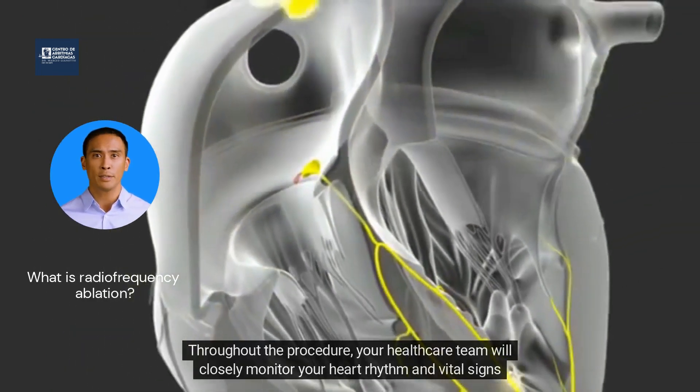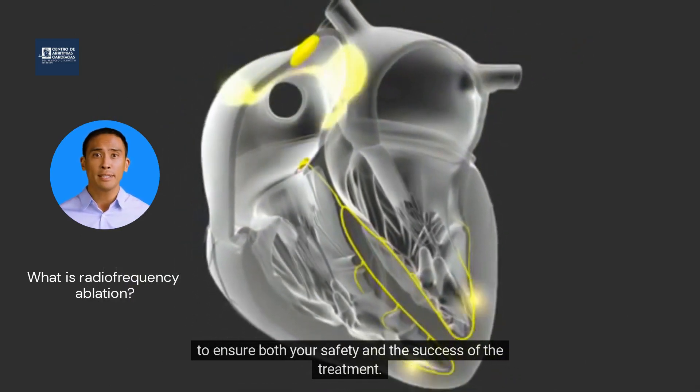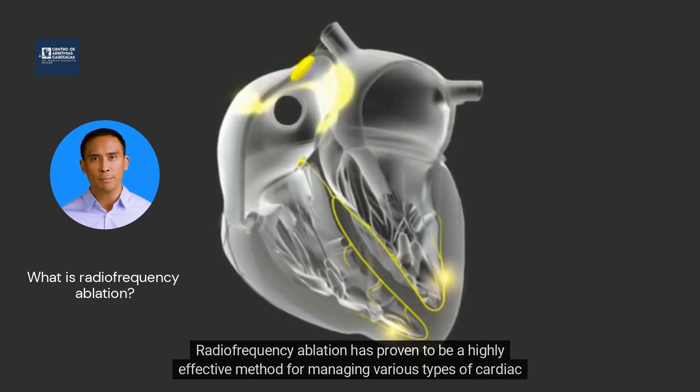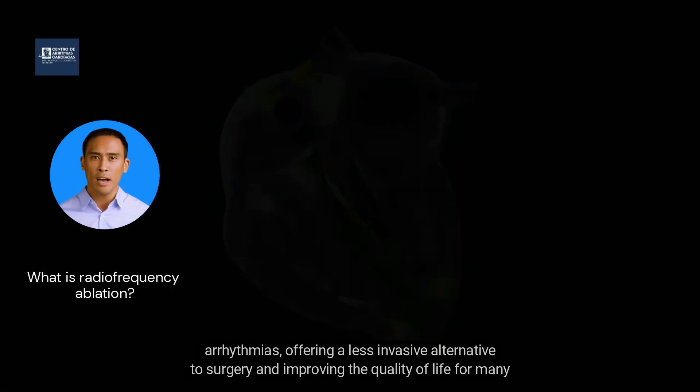Throughout the procedure, your healthcare team will closely monitor your heart rhythm and vital signs to ensure both your safety and the success of the treatment. Radiofrequency ablation has proven to be a highly effective method for managing various types of cardiac arrhythmias, offering a less invasive alternative to surgery and improving the quality of life for many patients.